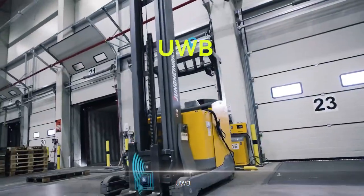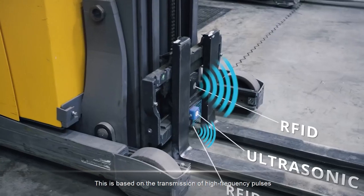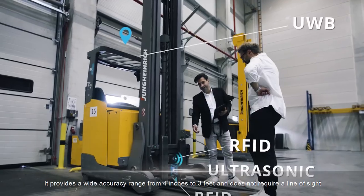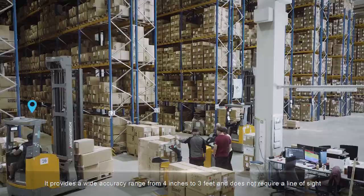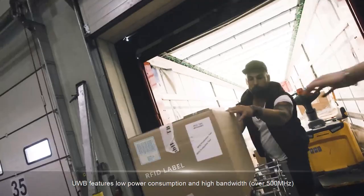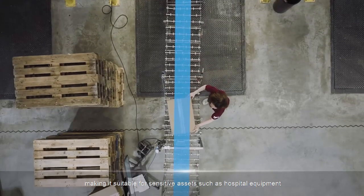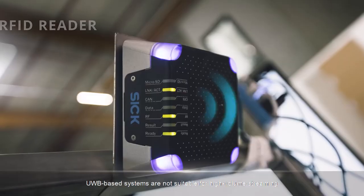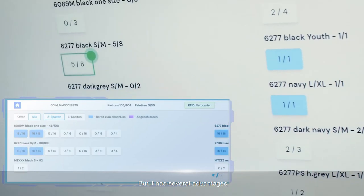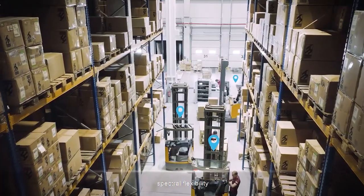UWB is the most accurate of the above technologies, based on the transmission of high-frequency pulses. It provides a wide accuracy range from 4 inches to 3 feet and does not require a line of sight. UWB features low power consumption and high bandwidth, over 500 MHz, making it suitable for sensitive assets such as hospital equipment. UWB-based systems are not suitable for high-volume streaming and are more expensive than other systems, but it has several advantages: anti-interference, wide zoom range, spectral flexibility, and more.